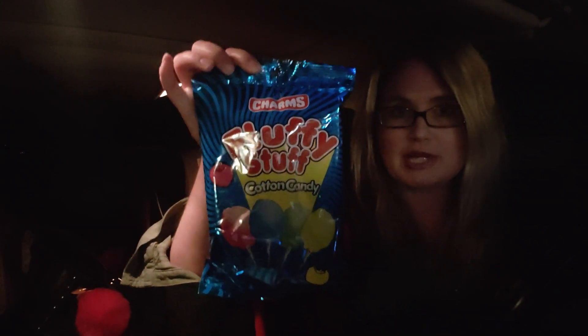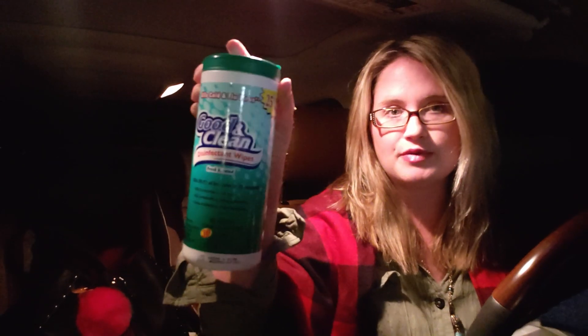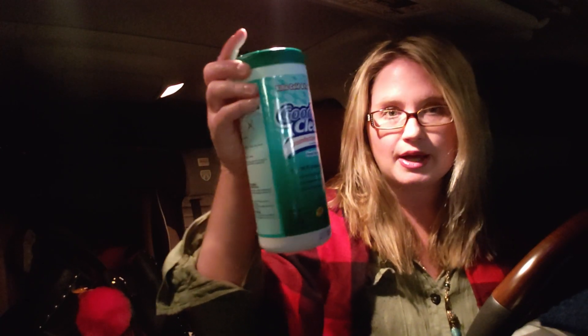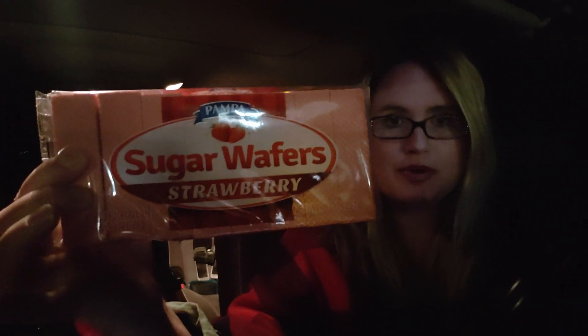The next thing I got was another cotton candy for my daughter's lunches — that's just a repeat buy for me. Then I picked up a repeat buy — they had the lavender one I always get, but it was all the way at the very top of the shelves and there was no way I could reach it. So I had to go with a different scent today — I was really wanting the lavender one, but this will suffice. Then I got the sugar wafers in strawberry flavor — haven't bought these in a while.